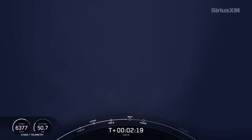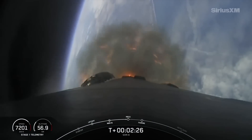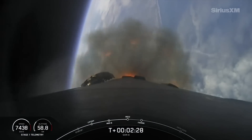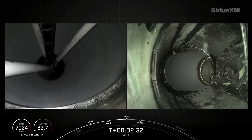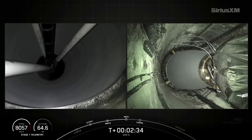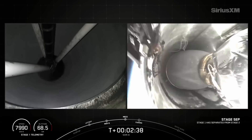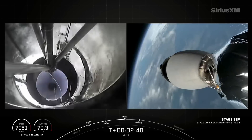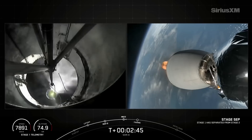Coming up next, we have a series of events: main engine cutoff, followed by stage separation, second engine start 1, and then fairing separation. Main engine cutoff. Stage separation confirmed. MVAC ignition.